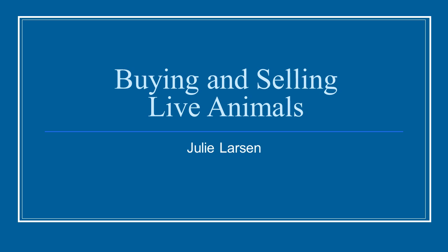Unit three: buying and selling live animals, narrated by Julie Larson.